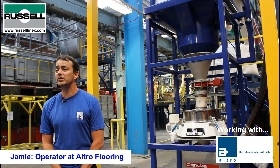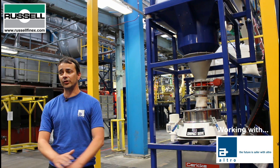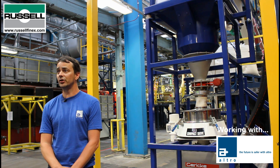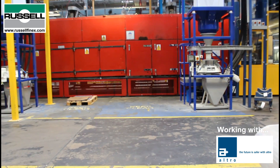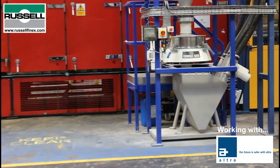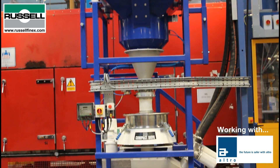We've worked previously with Russell Finex. When we decided to install this glass system, we wanted to prove that the sieves were good for the job that we needed them to do. Russell Finex generously lent us a test unit for us to do extensive trials with. Once we had done those trials, that's when we placed an order.